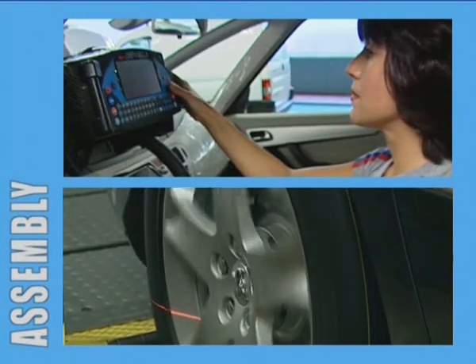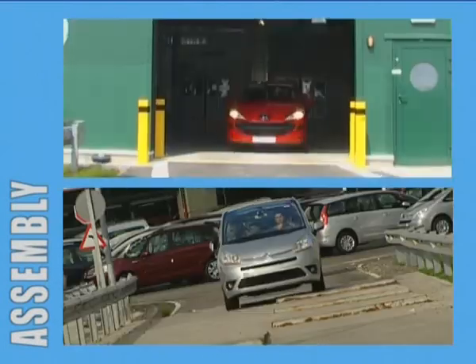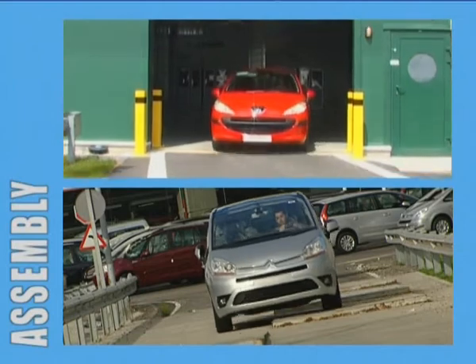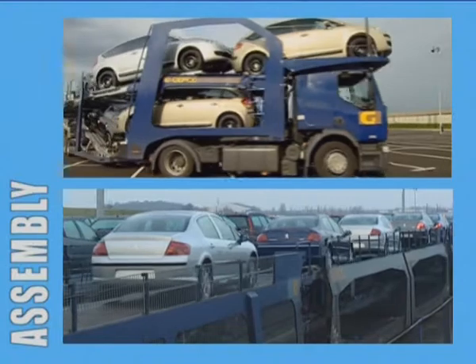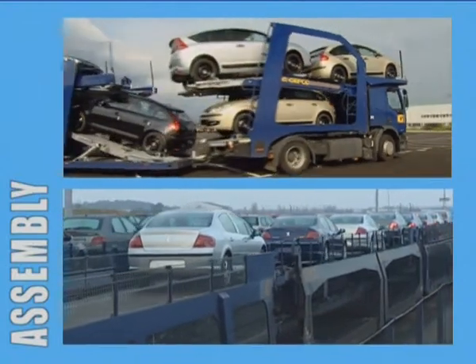Lastly, a thorough inspection is made of each vehicle's electric and electronic equipment, and the vehicle is tested on tracks. The vehicles are then transported by truck, train and boat to the dealerships.